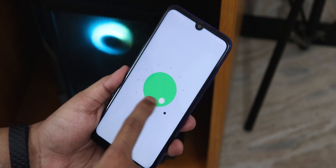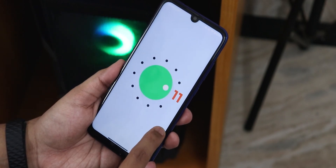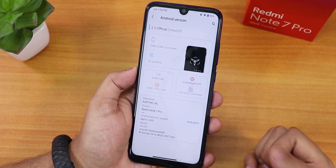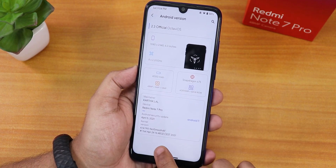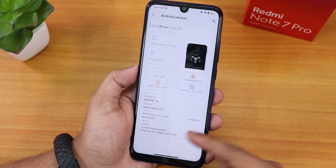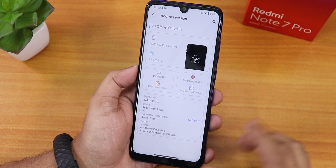If you tap on the Android 11 logo you'll see the Android 11 easter egg. The security patch is April 5th, 2021, the latest one, and the build date is April 24th, 2021. The kernel version says 'not smooth AF' but it feels smooth in my opinion.